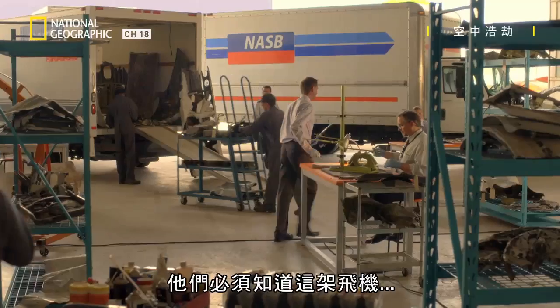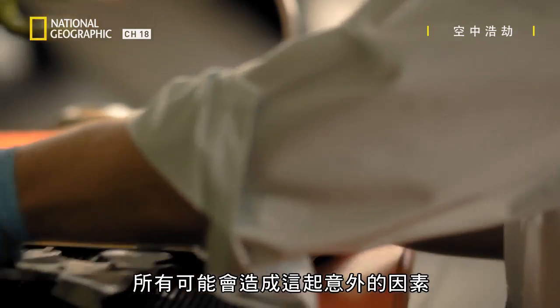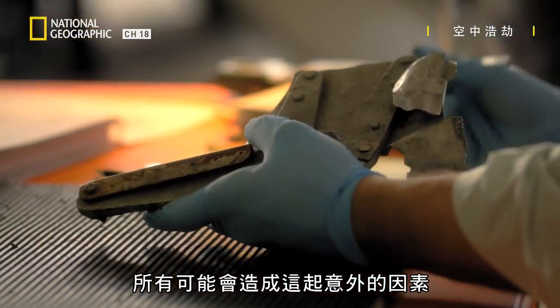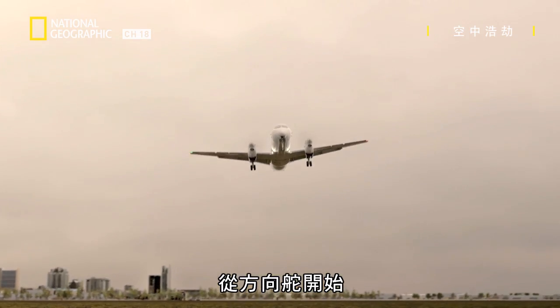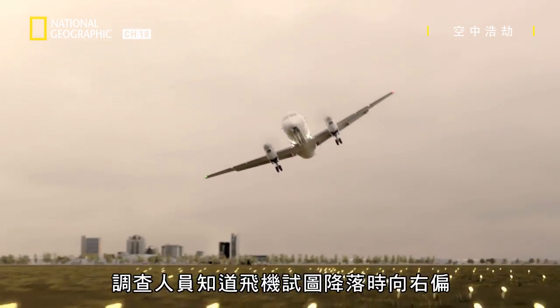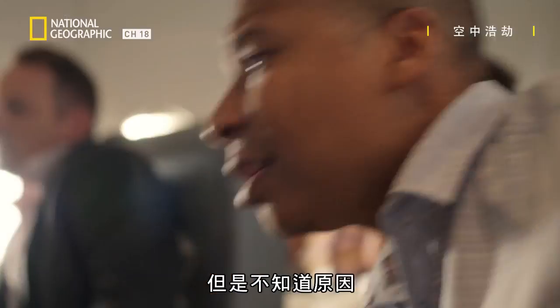They need to know if the plane suffered a flight control malfunction. They want to exclude all possible factors that could have contributed to the accident, starting with the rudder. Investigators know the plane veered to the right during the landing attempt, but they don't know why.